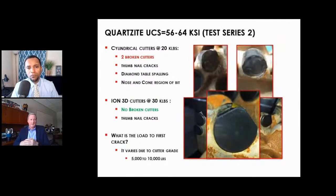We went one step further and drilled on quartzite, which has extremely hard rock with compressive strengths of 56,000–64,000 KSI. Once again, we were able to break the full rounds at 20,000 pounds, but the 3D showed no breakage — we did get some thumbnail cracks when we applied 30,000 pounds. The results surprised even ourselves. We've published an SPE paper that was presented at the Galveston SPE in March, in collaboration with ExxonMobil, and we can supply that paper to anyone interested.